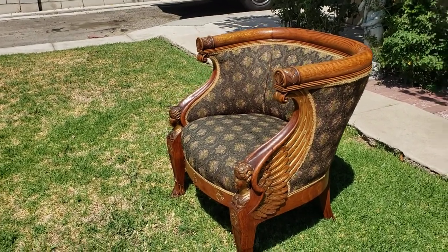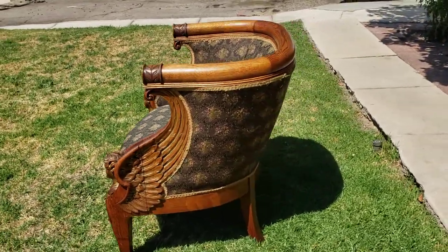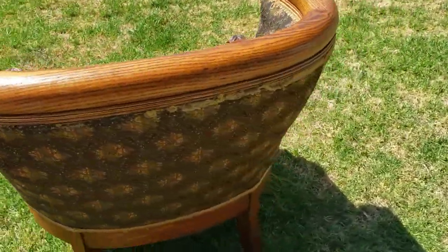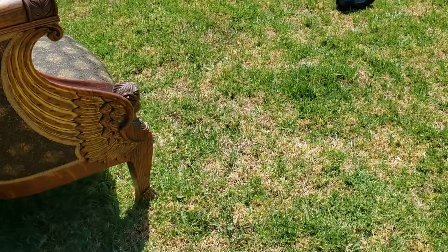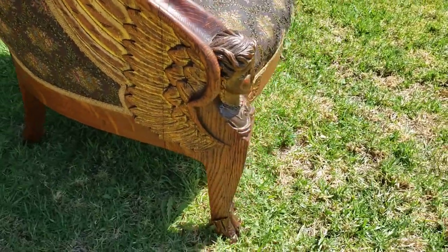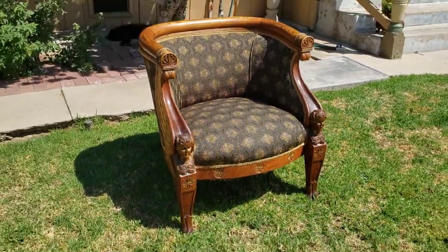We do buy and sell and we can pick up or ship. Please like our video, follow us, and share us. If you have any questions or would like to purchase this beautiful piece, reach out to us — just a spectacular piece with absolutely amazing detail, and available. I look forward to working with you.